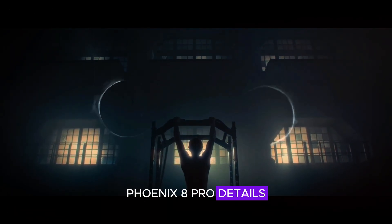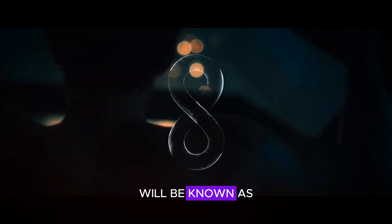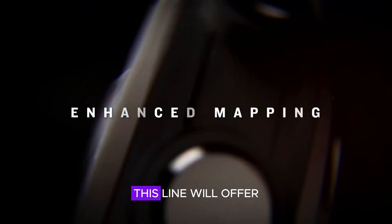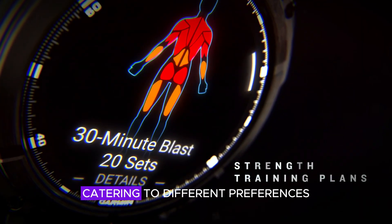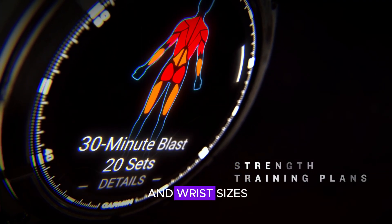The new series of smartwatches will be known as the Phoenix 8 Pro. This line will offer two size options — 47mm and 51mm — catering to different preferences and wrist sizes.